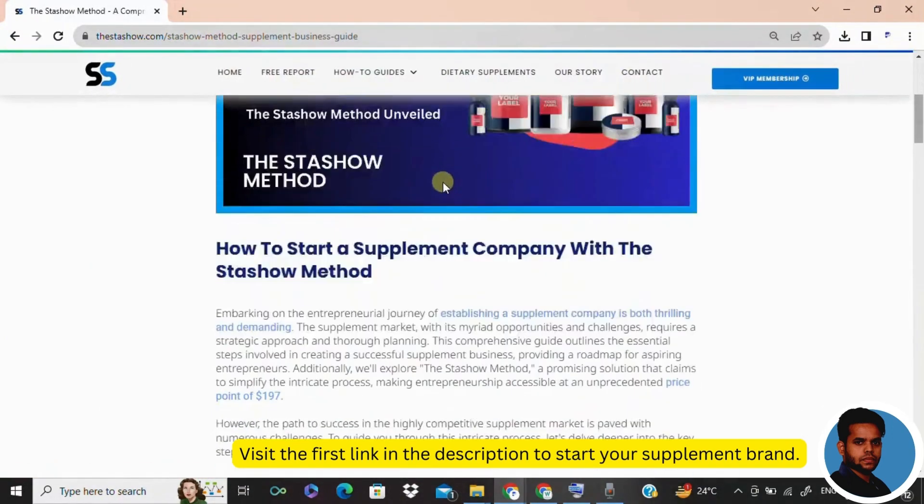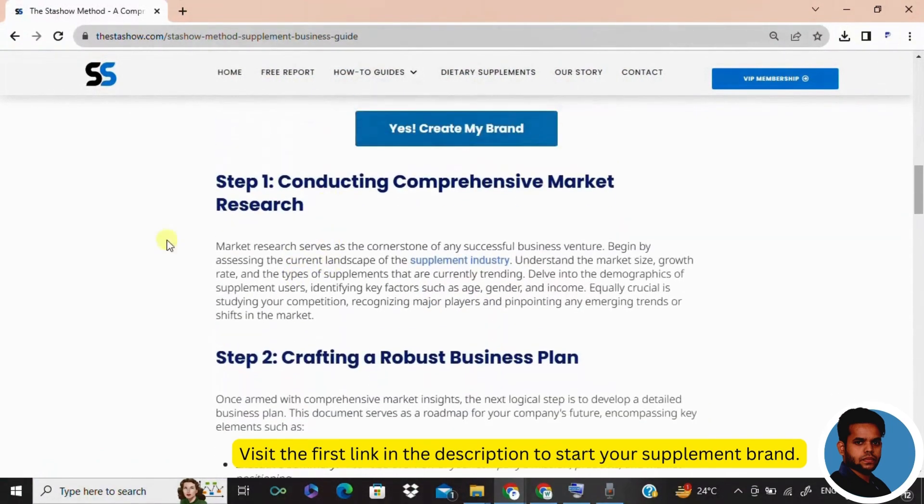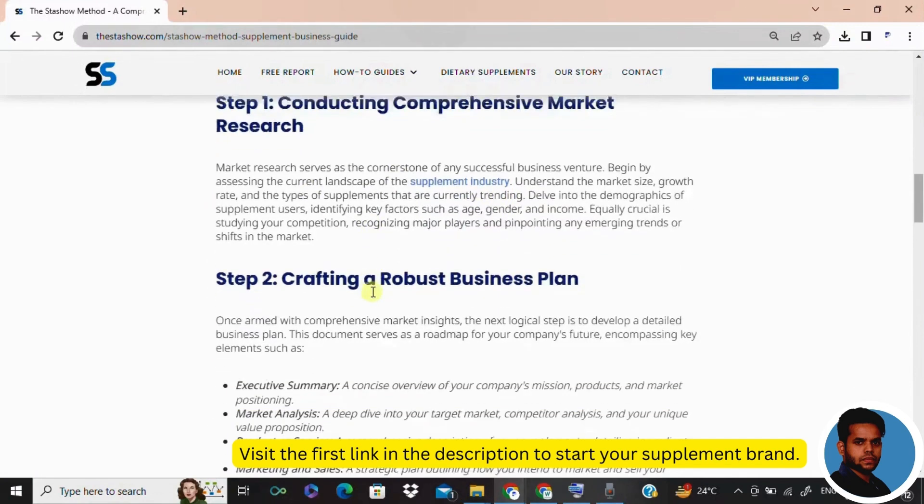Without any delay, let's move with step number one: market research. It's like having a pressure map in the supplement jungle — you need to know the lay of the land. Dive into the market size, popular supplements, demographics, and spot those trends. We are talking about understanding your potential customers, identifying market gaps, and staying ahead of trends. It's your compass to navigate the supplement market successfully.